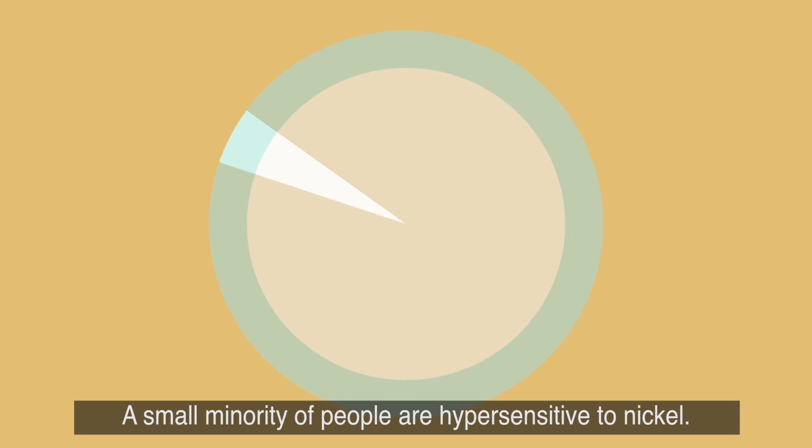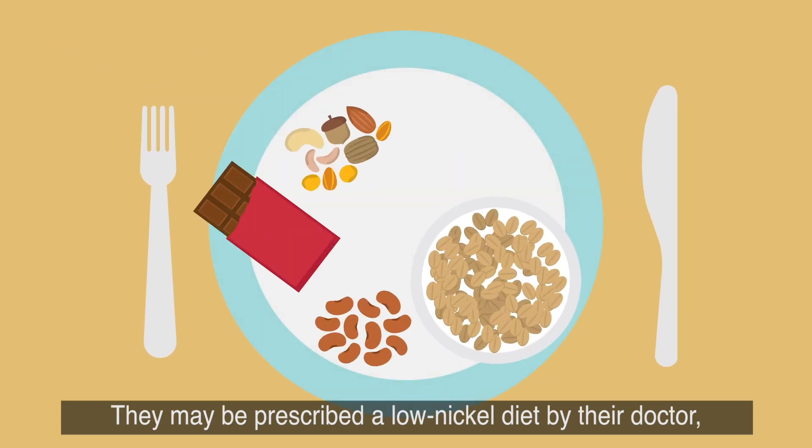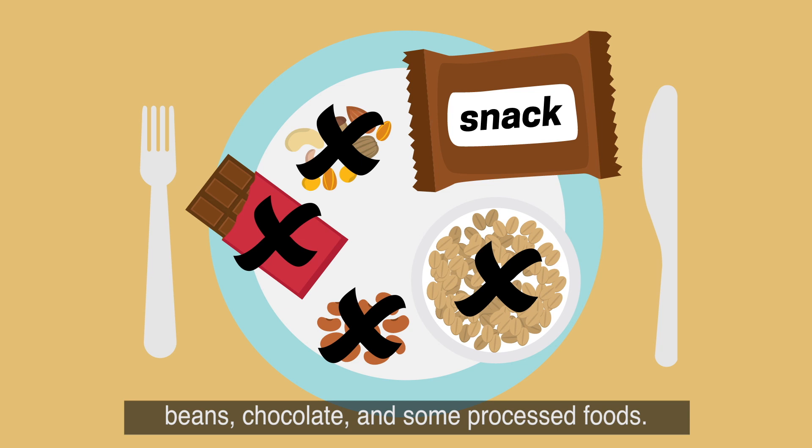A small minority of people are hypersensitive to nickel. They may be prescribed a low nickel diet by their doctor, eliminating naturally occurring sources of nickel, such as nuts, oats, beans, chocolate, and some processed foods.